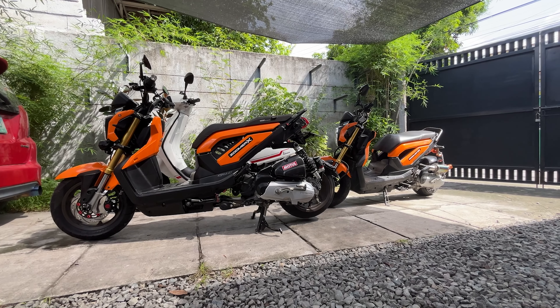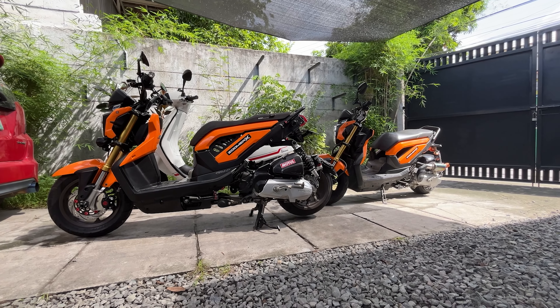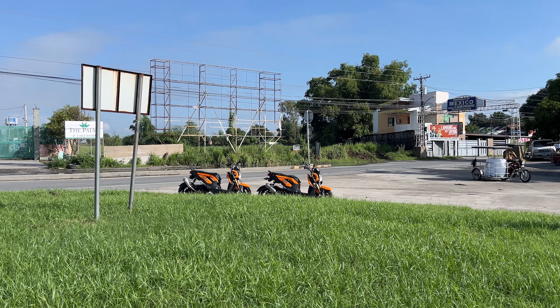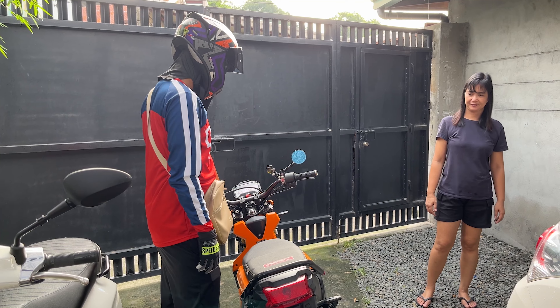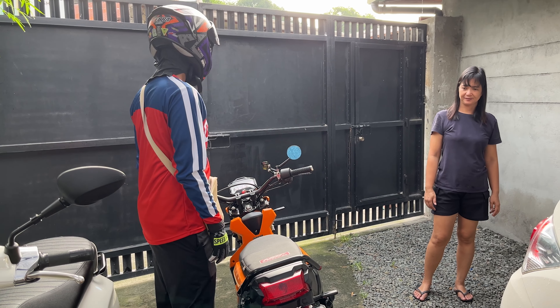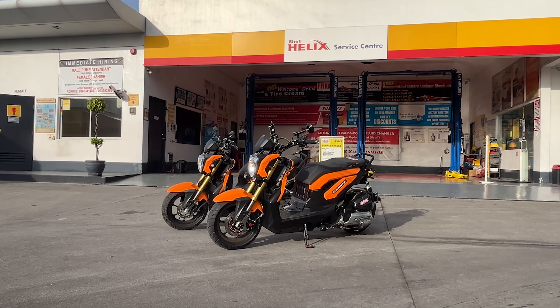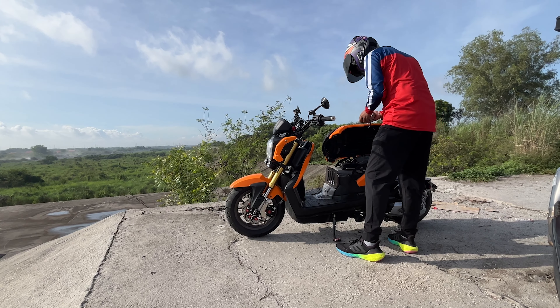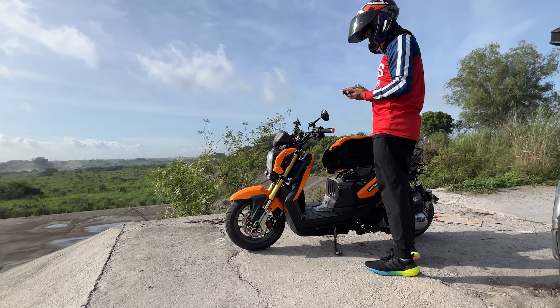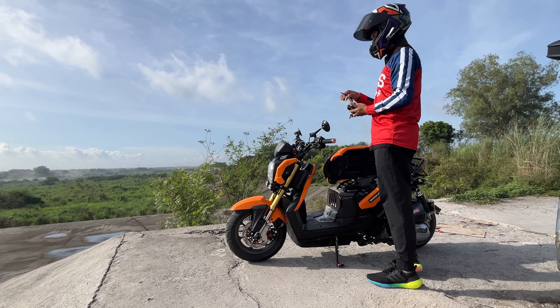When I decided to finally get a motorcycle for myself in 2022, just when COVID restrictions were being lifted, I finally got permission from YV to commute to work on a motorcycle. Most peeps would get a new Honda Click, because why not? It's the top-selling scooter Honda has.